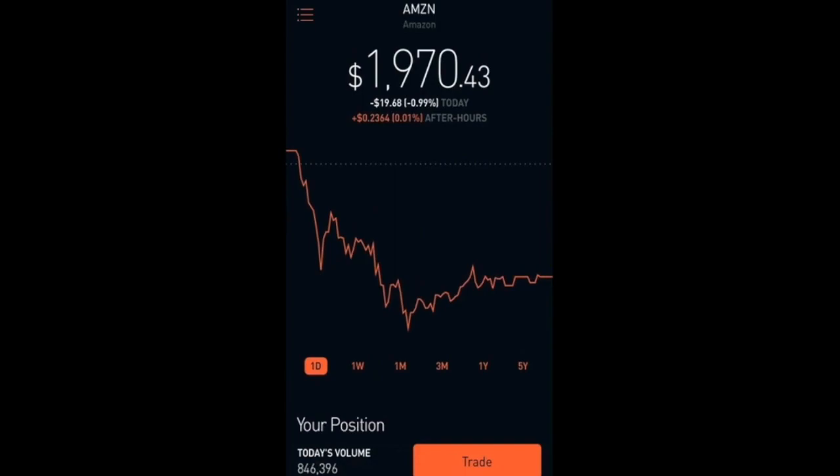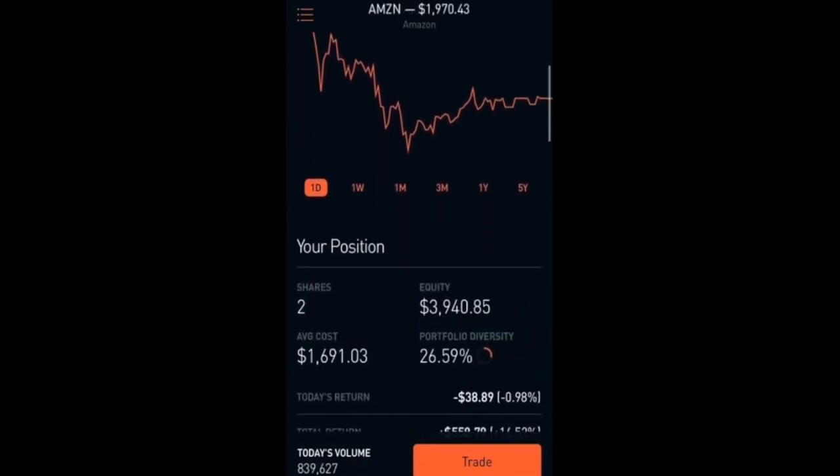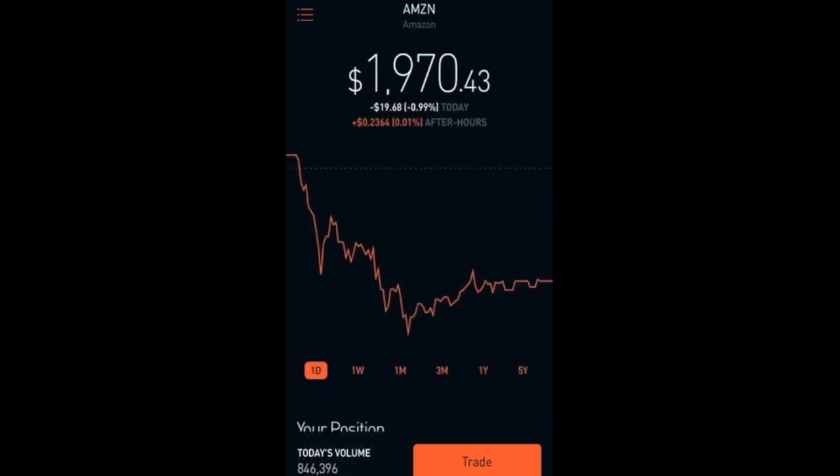The next one we have here is Amazon, which is down about 1% today. I have two shares with a total equity of $3,940 and a total return of 16.52 percent so far, which is $558.79. I was reading an article online about whether Amazon or Alibaba is a better buy, and I think I'm going to cover that in a future video.